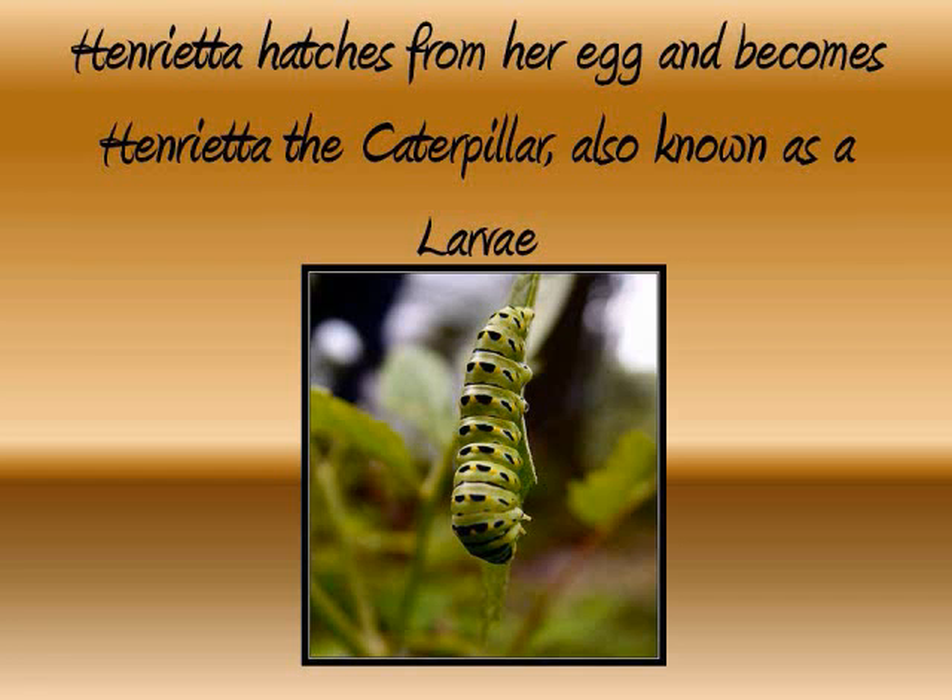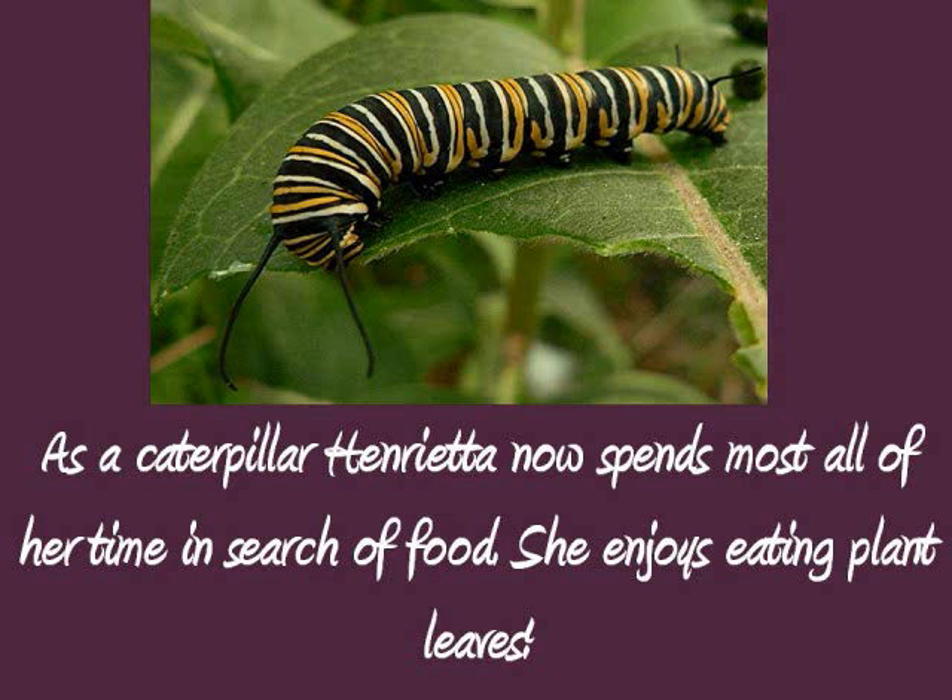Three weeks later, Henrietta hatches from her egg and becomes Henrietta the Caterpillar, also known as a larvae.